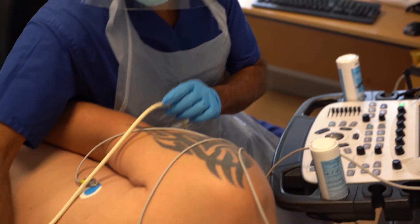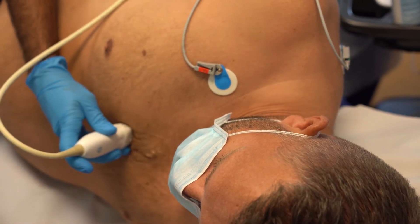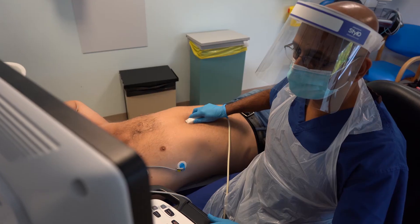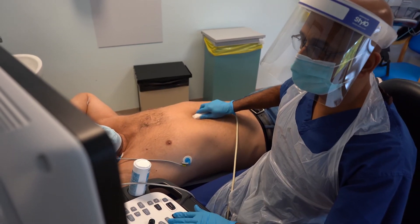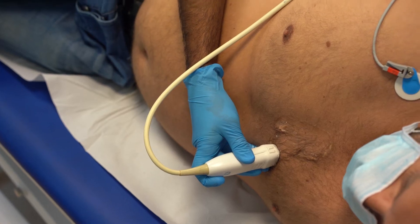You will be asked to remove any clothing covering the upper part of your body before lying down on a bed. You may be offered a hospital gown to cover yourself during the test. Several small sticky sensors called electrodes will be attached to your chest and connected to a machine that monitors your heart rhythm. A lubricating gel will be applied to your chest or directly to the ultrasound probe. You will be asked to lie on your left hand side and the probe will be moved across your chest. The whole procedure will usually take between 15 and 60 minutes.